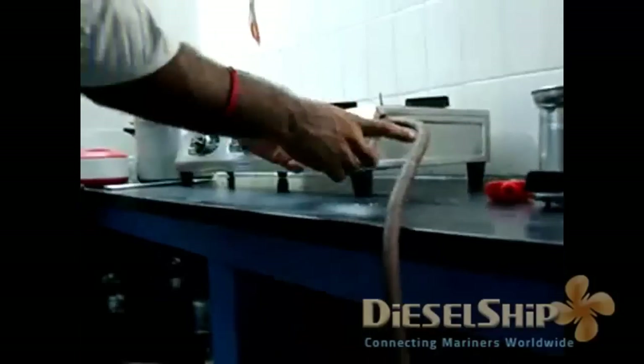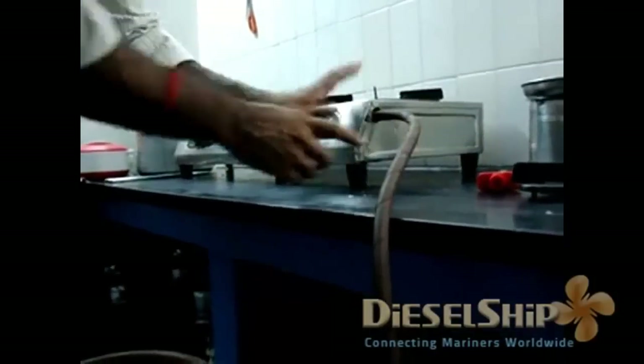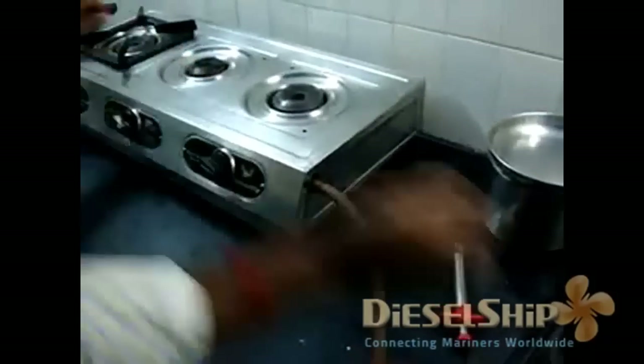I'll show you after the demonstration. We have a regulating valve or nozzle for reducing the pressure and increasing the velocity. This flexible hose supplies the LPG, that is the liquefied petroleum gas, to the gas burner. Now let us have a short demonstration of the gas burner.